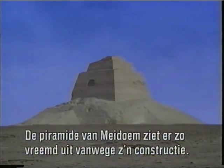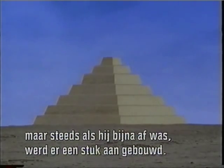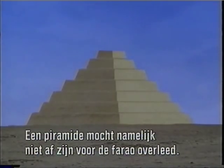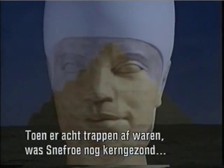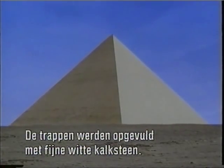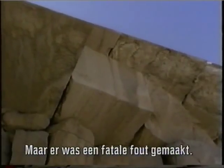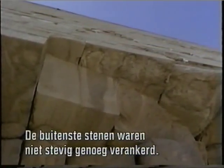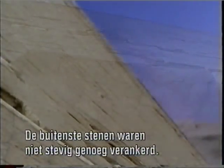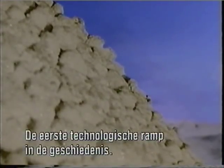The answer to why the Maidum pyramid looks so strange lies in its construction. It was originally intended to be a step pyramid. As it neared completion, it was expanded several times, probably because it was believed that a pyramid should not be finished before the pharaoh's death. When the pyramid was completed with eight steps and Sneferu was still in good health, the steps were filled in with fine white limestone — the first attempt at a true pyramid. But there was a fatal architectural flaw: the final outer casing stones were not sufficiently anchored into the body of the pyramid. Because they rested on the smooth surface of the inner step pyramid, the stones began slipping, causing the first technological disaster in history.